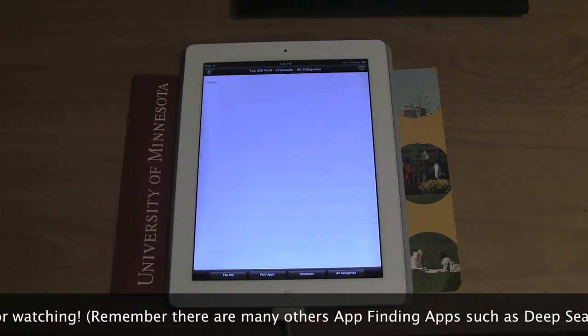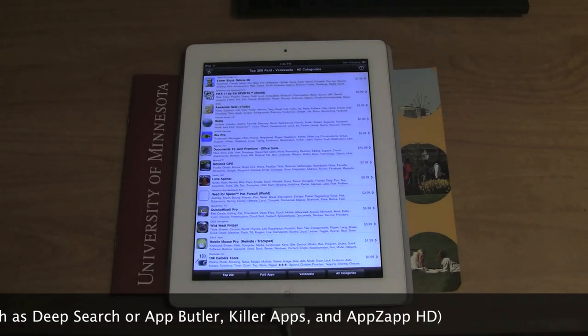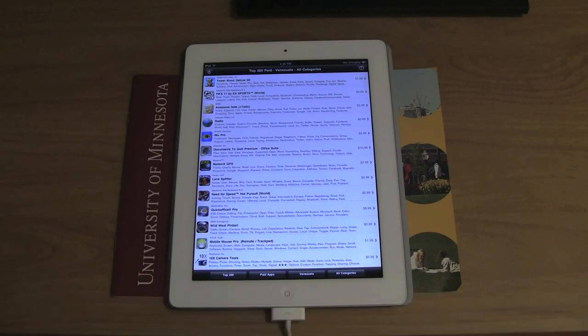Top Charts includes a short description of the app along with a custom category. Then you classify by country — let's see what's happening where I come from: Venezuela.